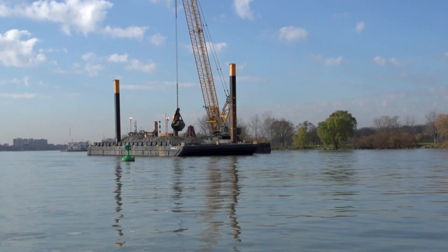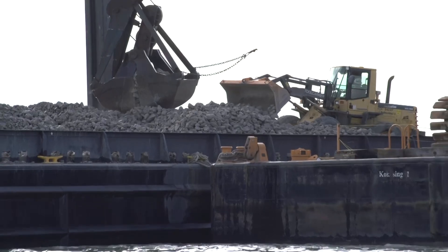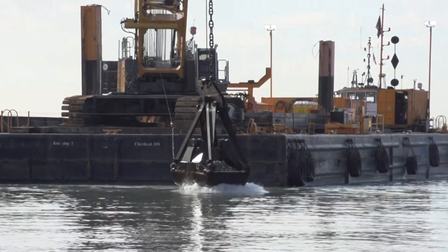What we're doing is building sturgeon spawning habitat — and actually not just sturgeon, but walleye and lake whitefish. These are species we haven't seen in the Detroit River in decades. We're putting rock in the water just off of Belle Isle, which is right at the head of the Detroit River.